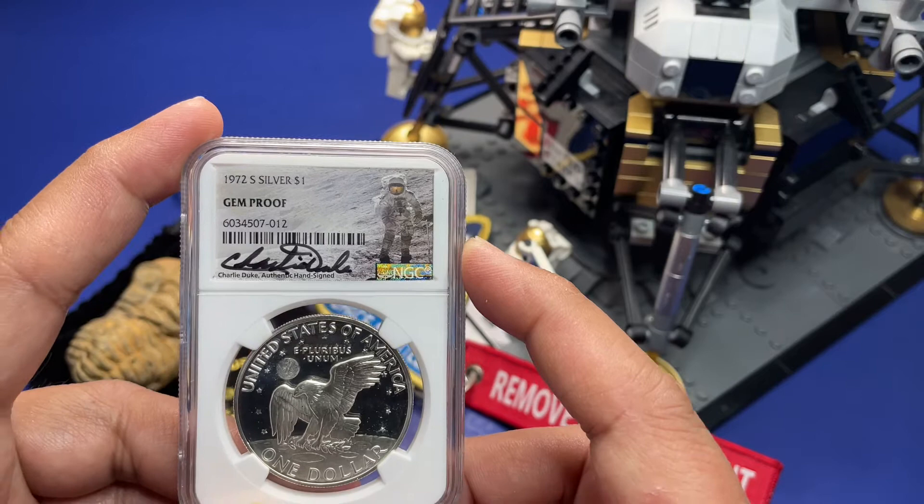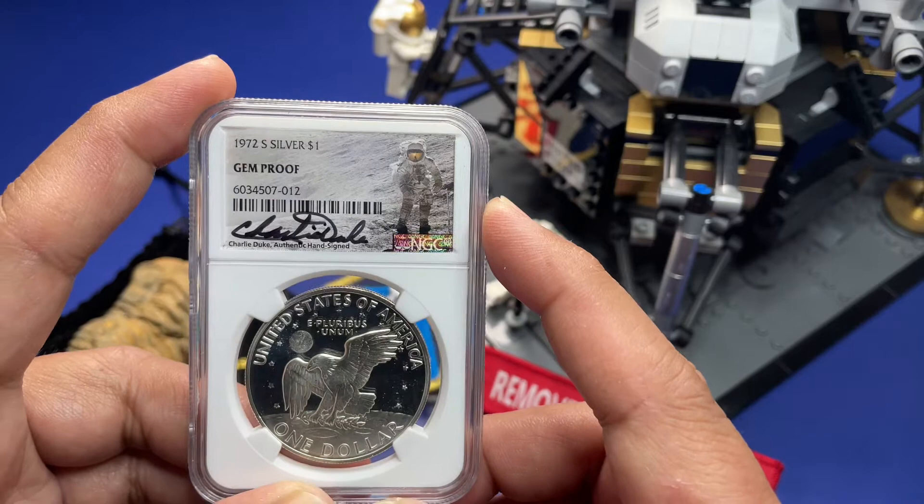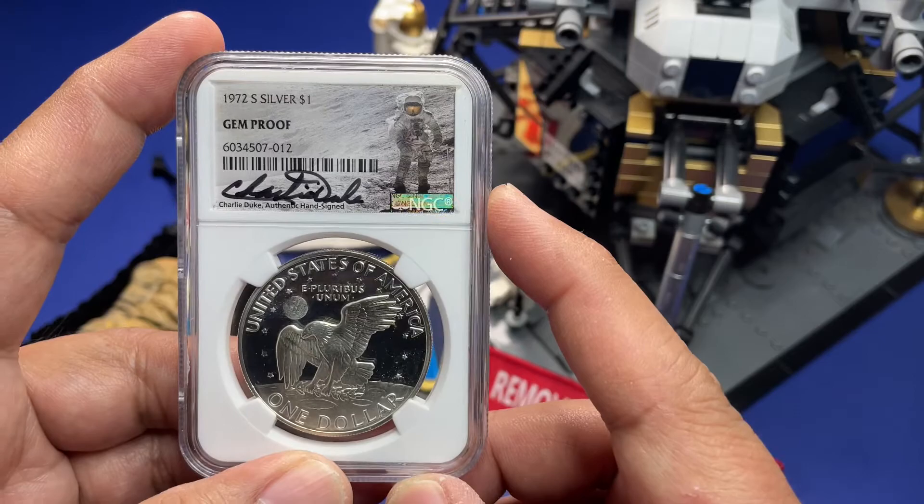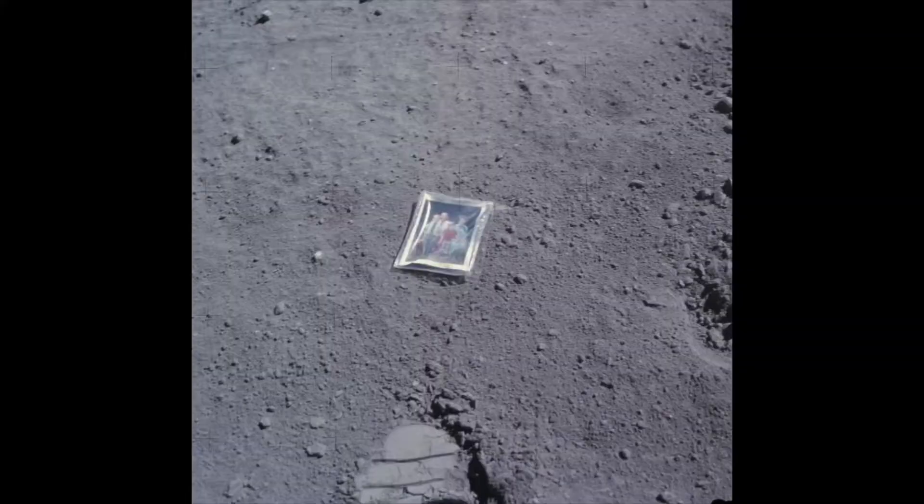Another thing Charlie Duke did on the moon — you know some of them hit a golf ball and did some other things up there — but he brought a family portrait with him, with his wife and his two kids, and left it on the surface of the moon.